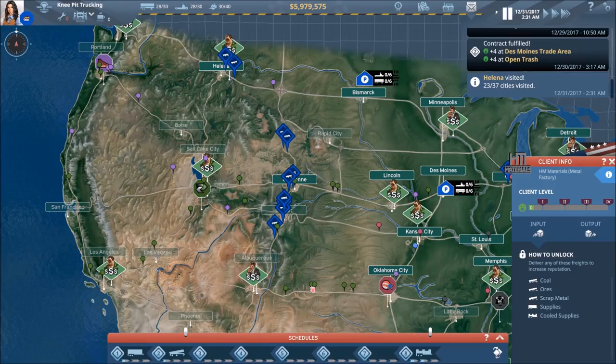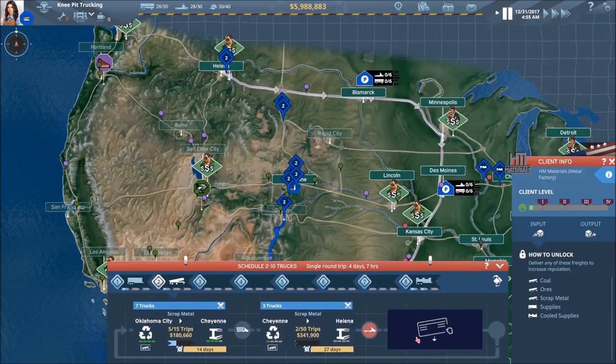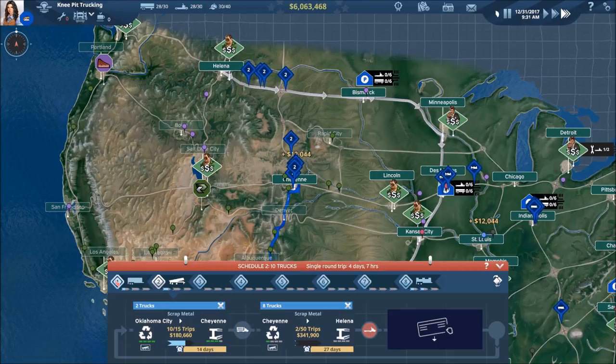We open up Helena. We definitely do not want any additional contracts in here to try to make this even more complicated — that is definitely not what we want right now.